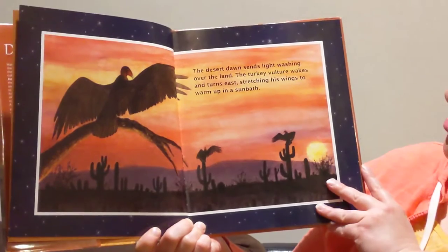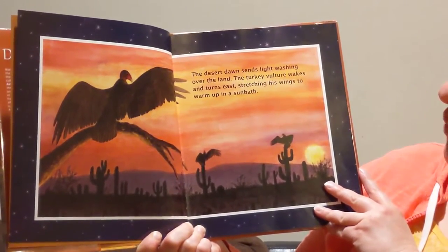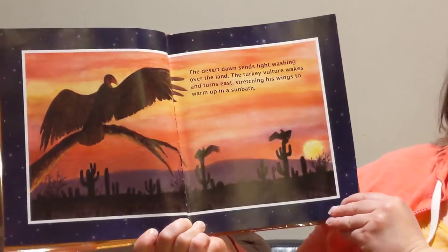The desert dawn sends light washing over the land. The turkey vulture wakes and turns east, stretching his wings to warm up in a sun bath.